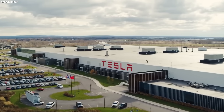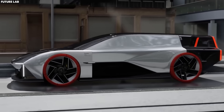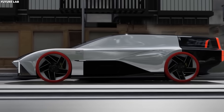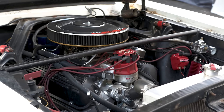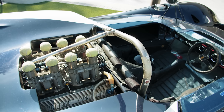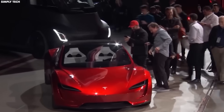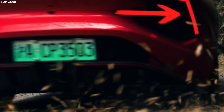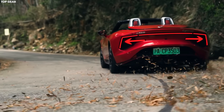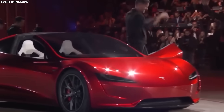When we say that the Tesla Roadster generates 10,000 Newton meters of wheel torque, we're referring to the rotational force the vehicle applies to its wheels — essentially the twisting force that propels the car forward. A torque level of 10,000 Newton meters is exceptionally high, making it one of the highest performance vehicles in the market. Despite being capable of such rapid acceleration and high performance, it can still travel an estimated 620 miles as mentioned earlier.